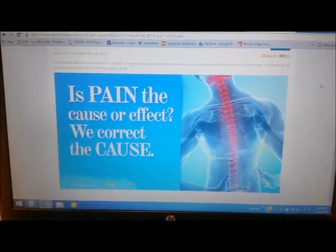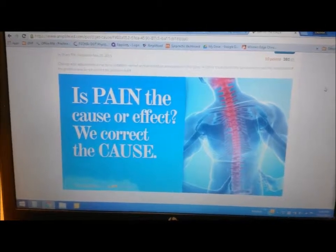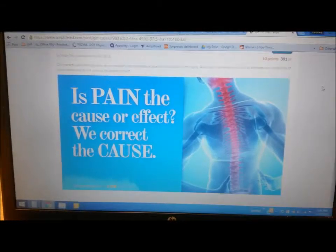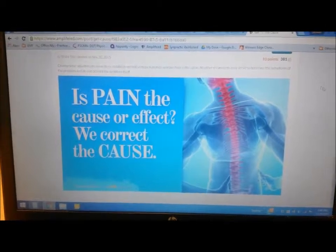Today I wanted to share my top three health-related resources that I use quite a bit or let patients know about — great resources for chiropractic care.